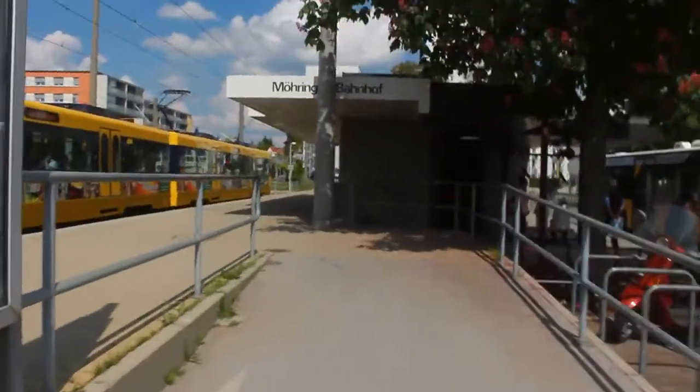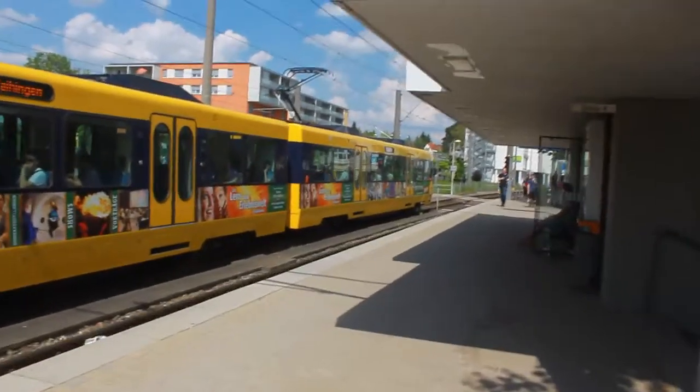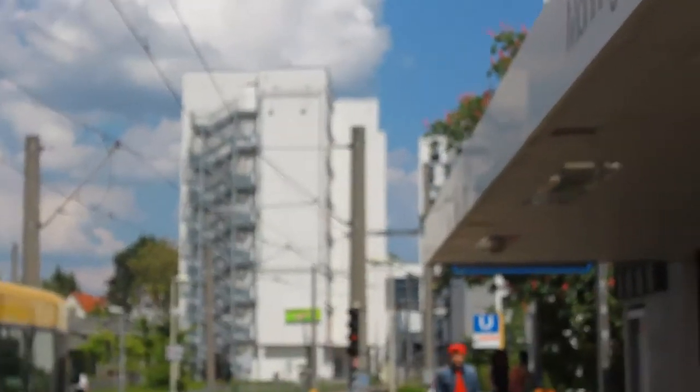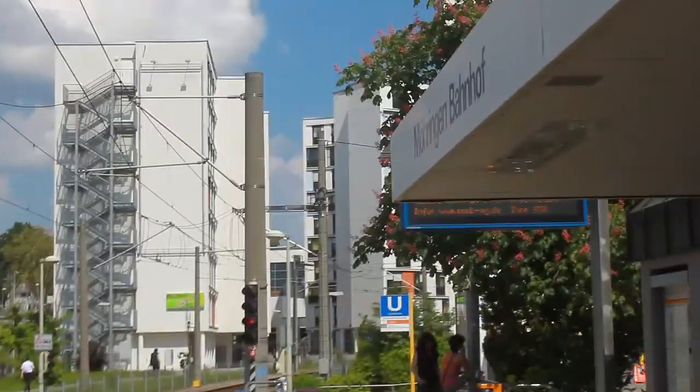So this is the train station here. This is one of the trains. And behind this, those buildings back there — that's where I live. Not that particular one, but that one right in the middle. But yeah, I'm off to the city center now. I'll give you guys a tour of my new room later.